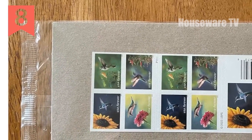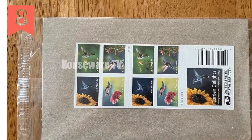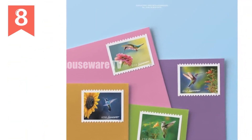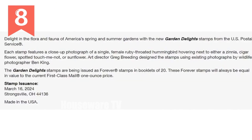Introducing the 2024 Garden Delights Forever Stamps. These beautiful stamps feature vibrant hummingbird designs that are perfect for adding a touch of nature to your mail. Each book contains 20 stamps, so you'll have plenty to send to your friends and family.